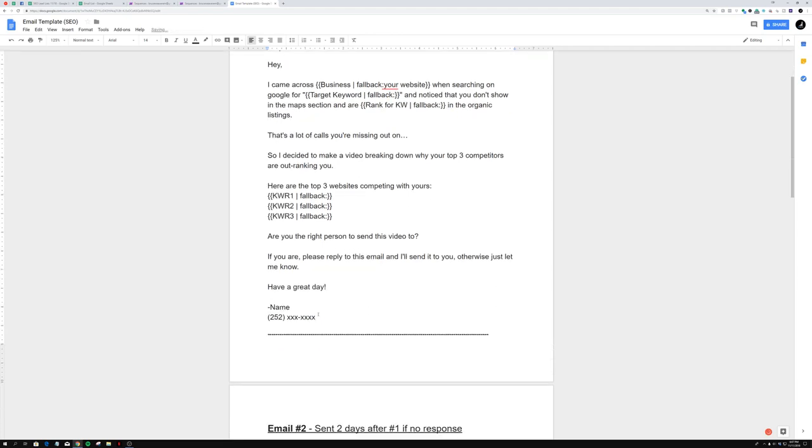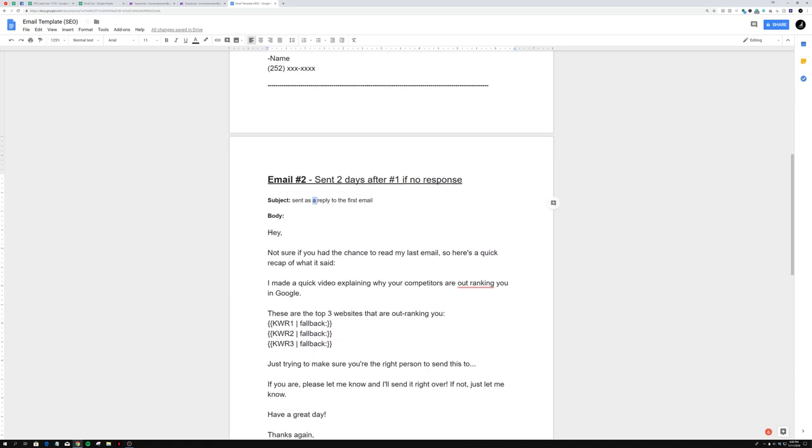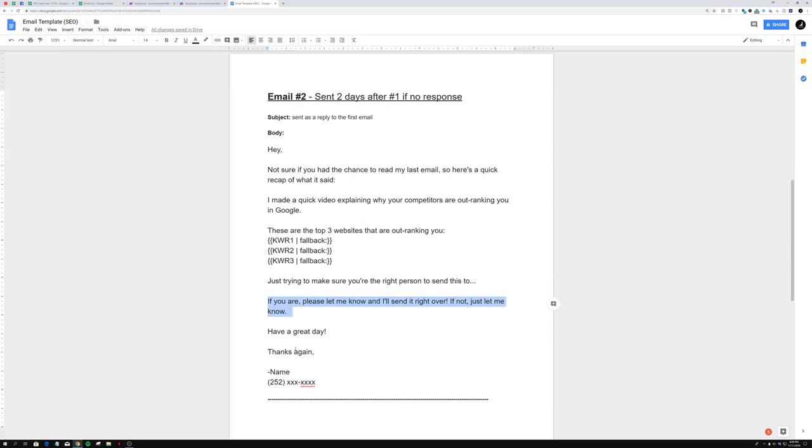Email two is basically the same thing, sent two days after email one if there's no response. The reason for two days is to give the first email time to drop in their inbox so this one refreshes their attention. It sends as a reply to the first email thread. The body says: 'Hey, not sure if you had a chance to read my last email. Here's a quick recap: I made a quick video explaining why competitors are outranking you in Google. These are the top three websites outranking you.' Then the same competitor URLs, and the same CTA: 'Just trying to make sure you're the right person to send this to. If you are, please let me know. I'll send it right over. Have a great day. Thanks.'